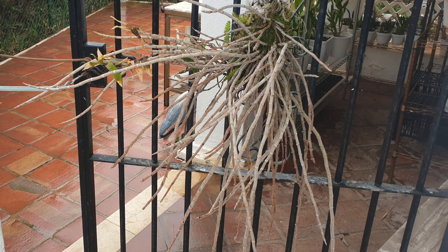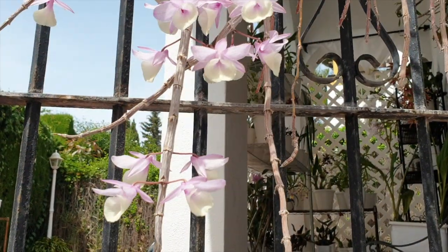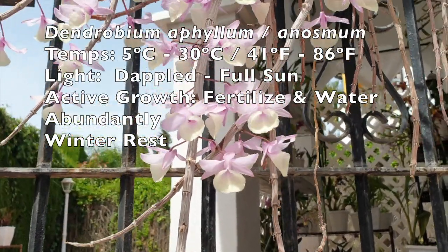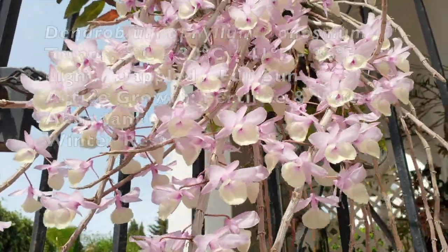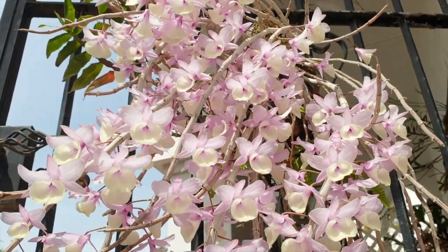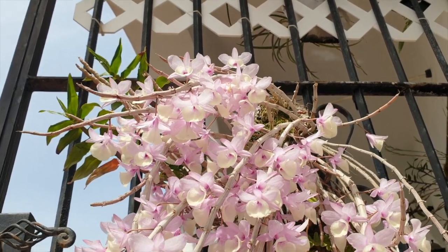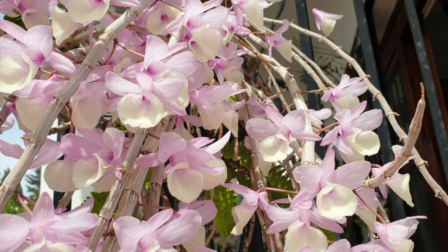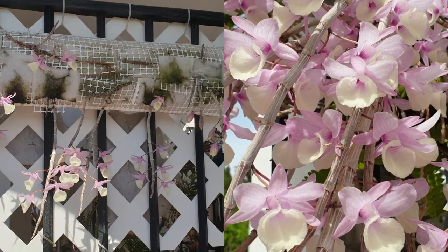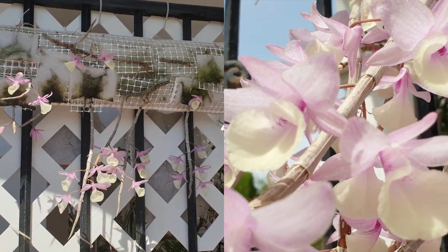Now we come to a genus that has this zero to 100 blooms phenomenon with many of its species, but I can only speak on those that I have in my collection. We start with Dendrobium ephilim or Anosmin. Both are deciduous, both need a temperature drop, both have bare canes during the cooler period of the year, and both explode into hundreds of blooms that last approximately two weeks. Both are also very generous with their keiki production, allowing for easy propagation, resulting in even more bloom potential in years to come.